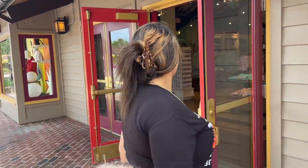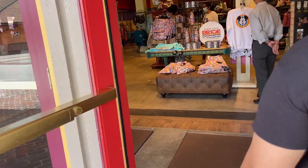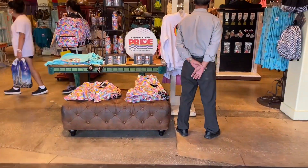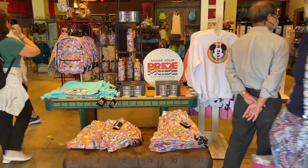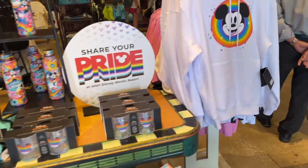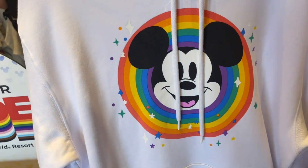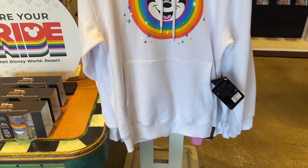Alright, let's go in. They have pride stuff in the middle, which we already showed y'all in the last video, but we'll show y'all again — no big deal. They do have the hoodie from pride; it's $64.99, which is fantastic.